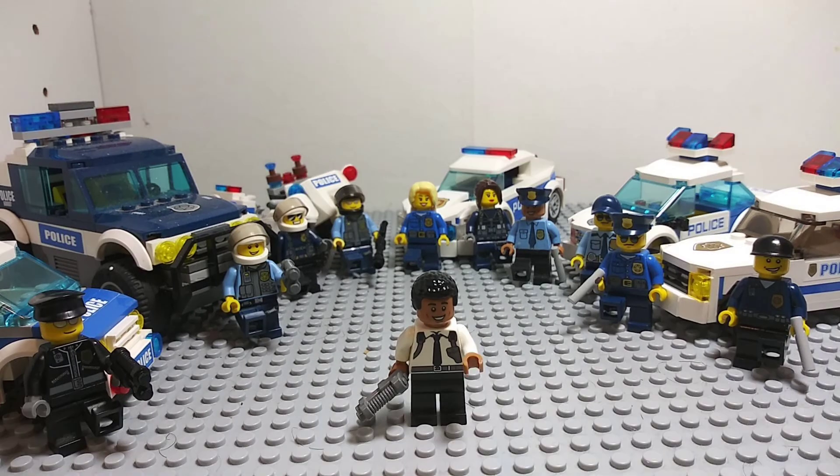Hi there, my name is Chief Alex. Today I'm here to show you our police fleet and what officers are driving our vehicles.